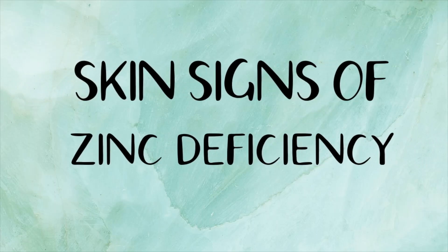Hey guys, in this video I'm going to go over the skin signs of zinc deficiency. It's that time of year when cold and flu viruses are really common and you're probably hearing a lot about the importance of zinc to staying healthy.